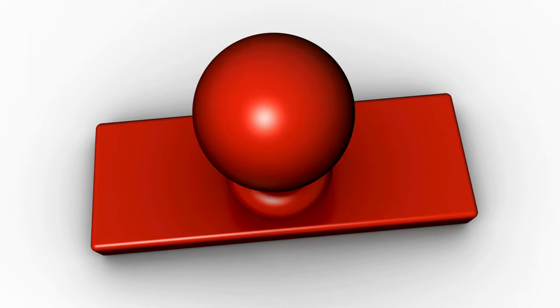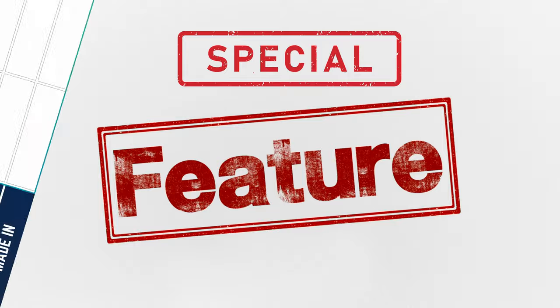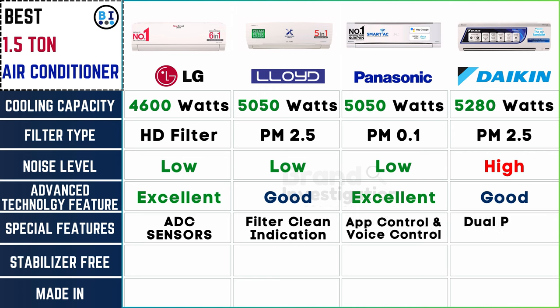Discover unique features that make each unit stand out. LG incorporates ADC sensors, Lloyd showcases filter cleaning indication, Panasonic supports app and voice control, and Daikin boasts the versatility of dual power flaps, offering distinct innovations tailored to diverse preferences.